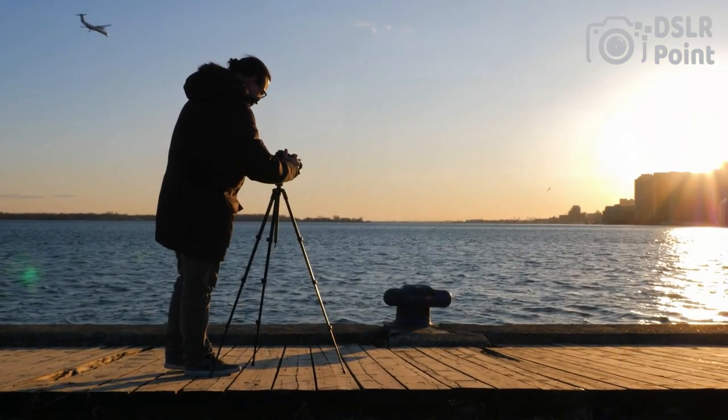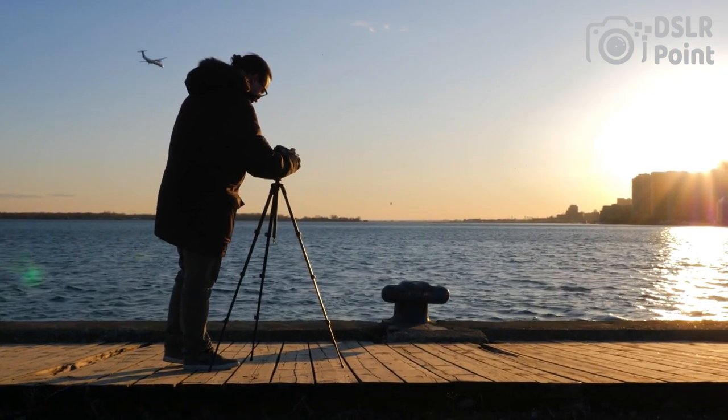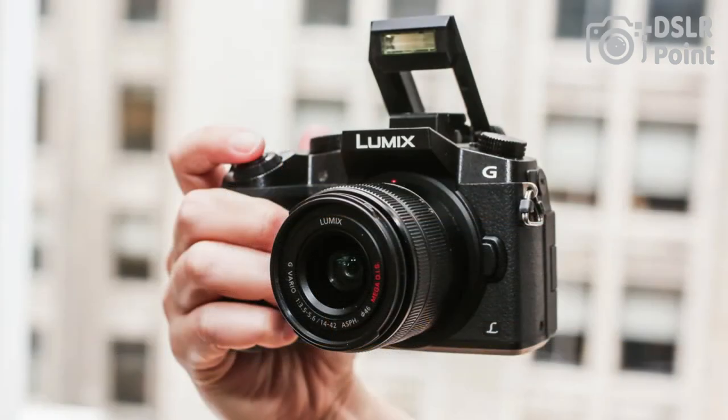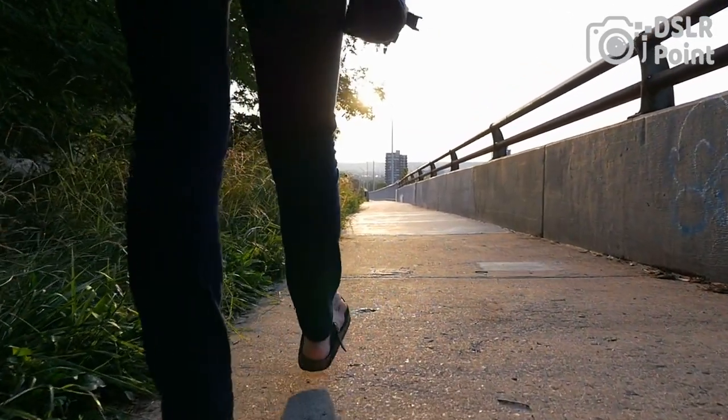With built-in Wi-Fi connectivity, you can quickly and easily share your photos and videos with friends and family. The Lumix G7 is a great camera for both still photography and videography, making it a versatile choice for anyone looking for a high-quality mirrorless camera.